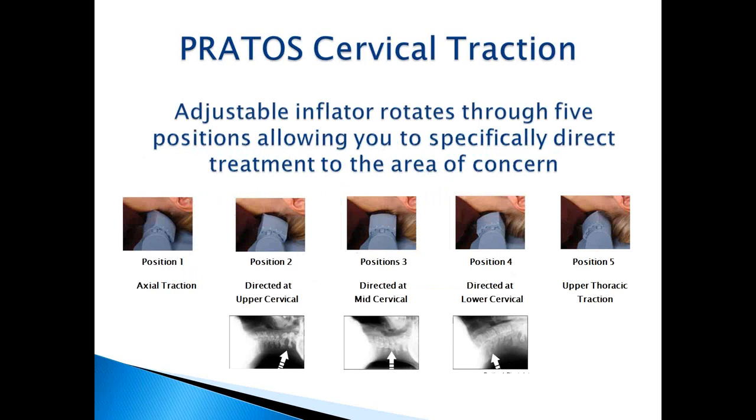The most important feature of the PRODOS is its adjustable pointable constrained inflator, which has five positions to direct pressure where the doctor feels is best for the patient — from position one, which is direct contact on the occiput, all the way to position five, which is the lower cervical to thoracic area. No one patient is the same; this feature allows you to target different areas of the cervical spine more severe than others, and adjust to the patient's comfort level.